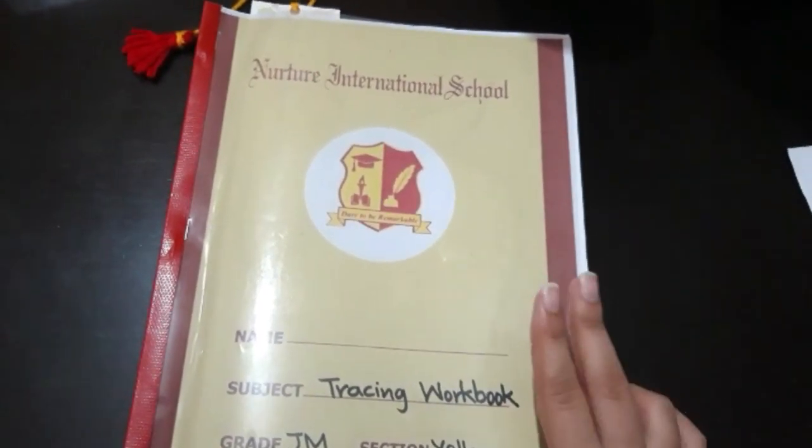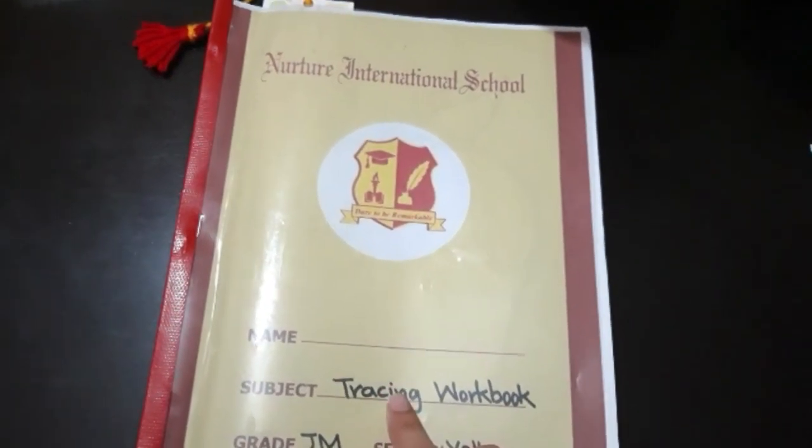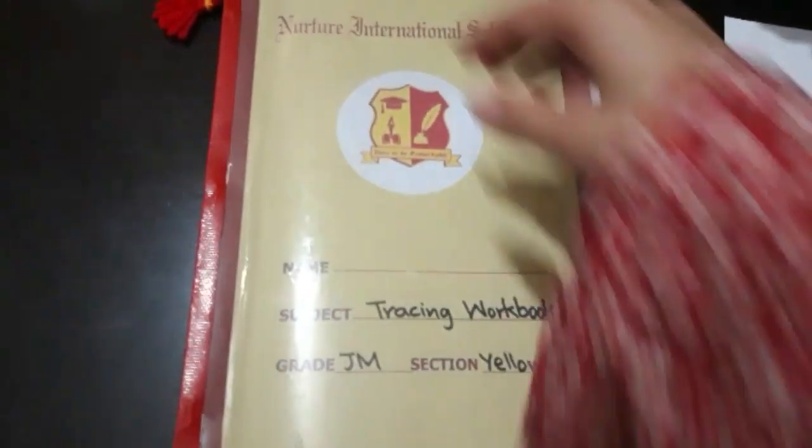Today we have two things planned in the agenda. Number one is tracing from the tracing workbook, pages 24 and 26, and we also have vocabulary of letter Alif. So let's begin with the tracing first from page number 24.